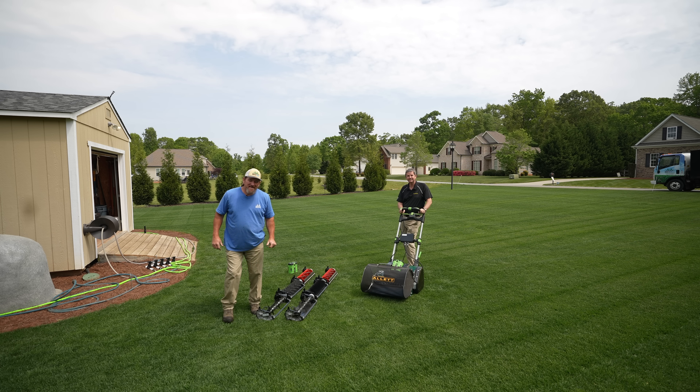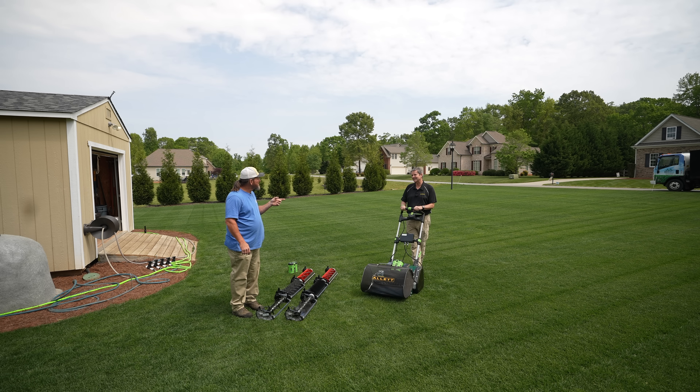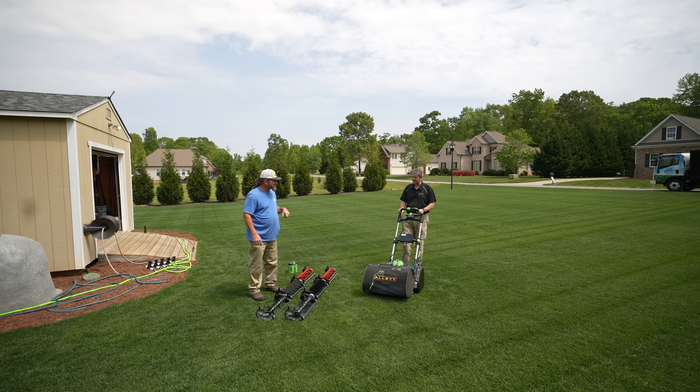Hey there, it's Pete with GCI Turf. I hope you're having a great day. My good old mate — or chap, either is fine — my good friend Roland from Allett Mower. This is brand spanking new — the first one into the United States, although we have just taken delivery of a container load which are shipping out now. I feel very honored and privileged that you thought of me to bring this machine out here.